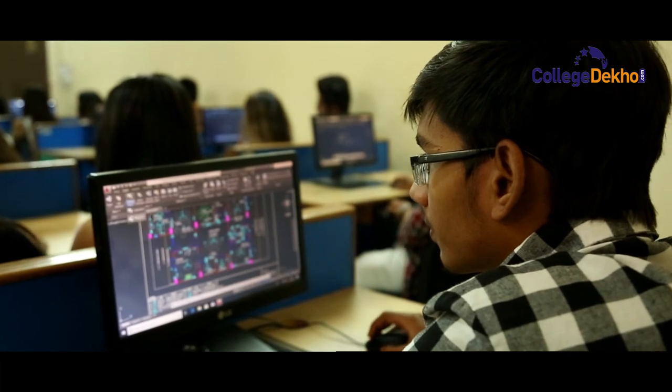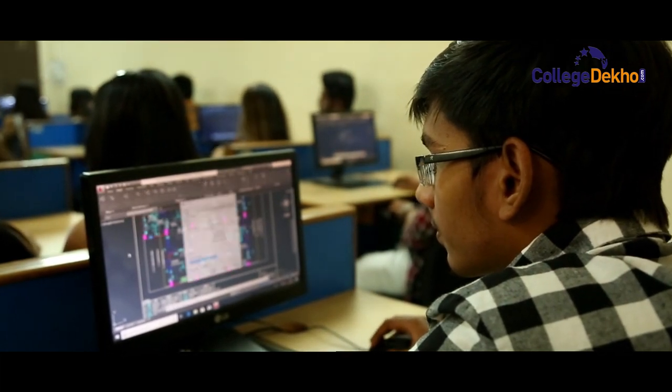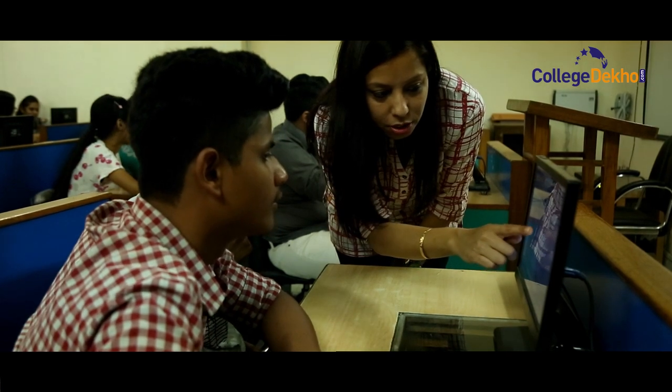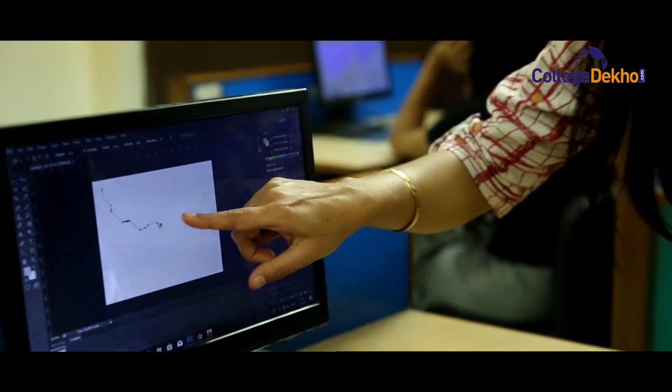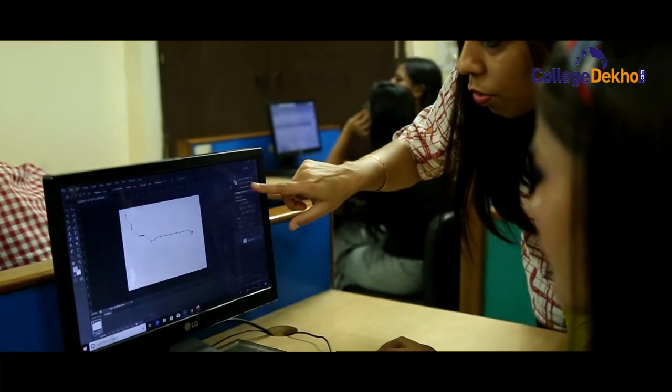The curriculum for Information Technology is designed to nurture students as proficient programmers and computer professionals, with special emphasis on software, networking, database, multimedia, hardware, and more.